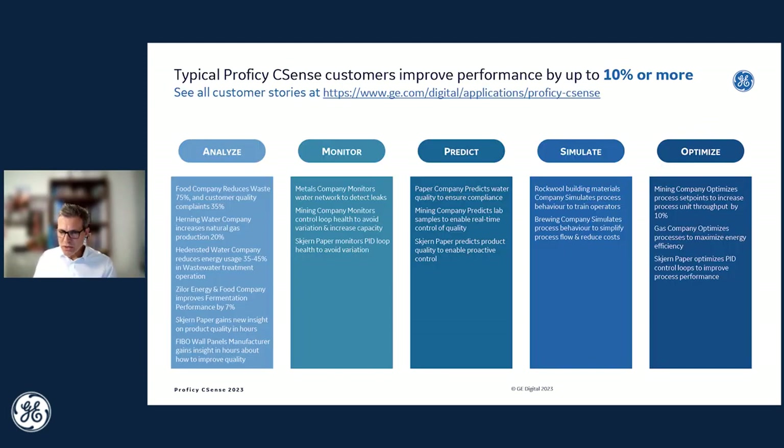Prophecy CSense is not a new or experimental product, but a mature and proven product. A variety of customers all over the world across different industries are today benefiting from using CSense to analyze, monitor, simulate, and optimize their processes — typically getting up to 10% or more productivity and performance improvements. Industries include food, water, energy, paper, mining, metals, gas, and brewing. If you want to read more detailed success stories, feel free to access them at the link shown on the slide.